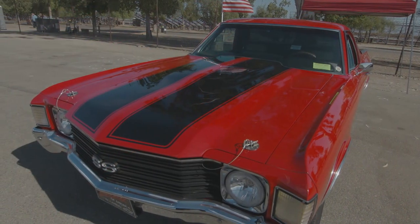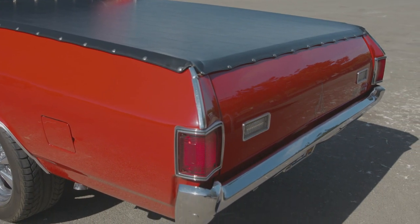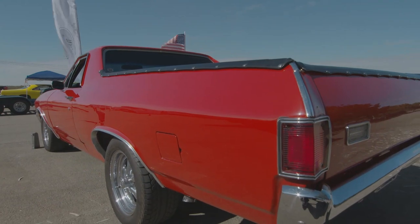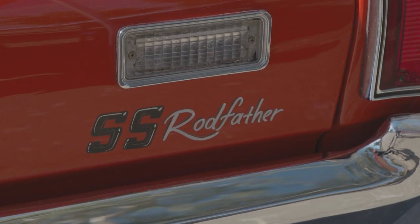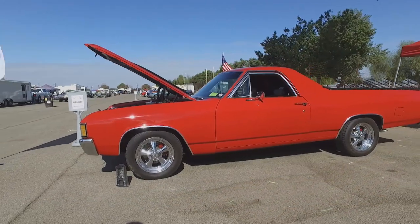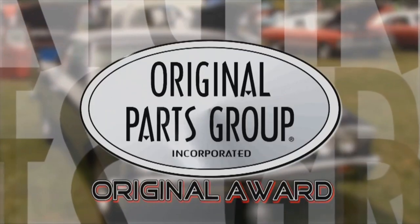You kept it very clean with the paint — I like the black stripes with the tonneau cover, but the best thing is what is on the back. I have a small consulting company that I do consulting with other guys in muscle cars, so it's just a name. The people in Bakersfield all know me as the Rodfather. Congratulations again to Roy Rourke and his impressive 1972 El Camino SS for capturing the OPGI Original Award here at Auto Club Famoso Raceway.